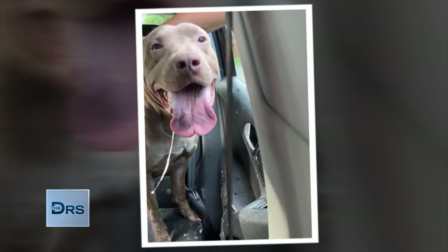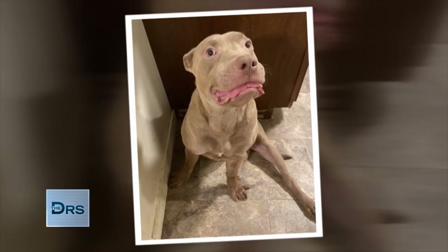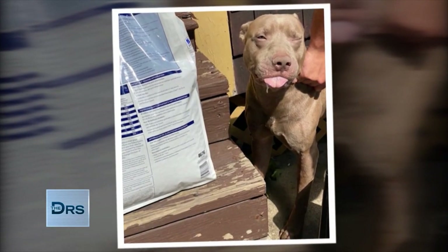You couldn't even be affectionate with Bentley without being covered in drool. The tongue was so heavy and thick it actually flattened his lower jaw, and the bottom teeth were coming out at a 90 degree angle. When he would eat, he literally would chew pieces of his tongue. I had never seen anything like that.